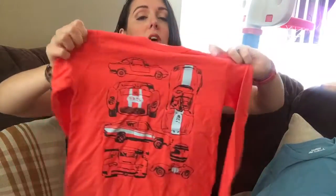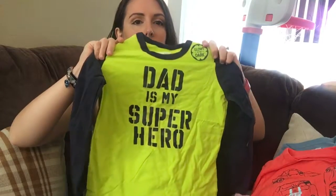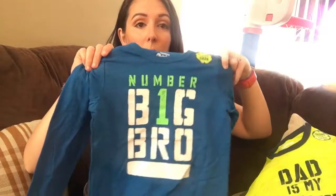And this little car one, super cute. And then this one says, Dad is my superhero. And then I think this is the last one for him. And this one says Number 1 Big Bro.